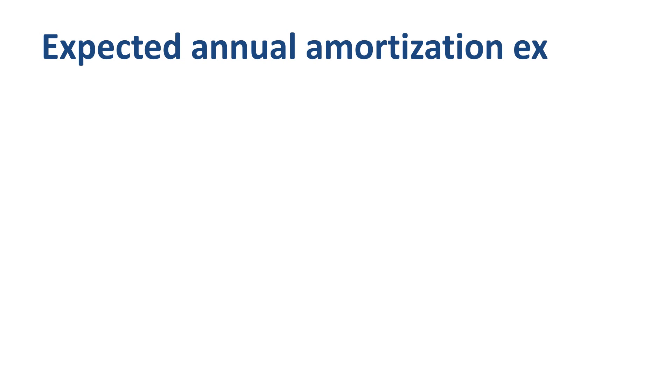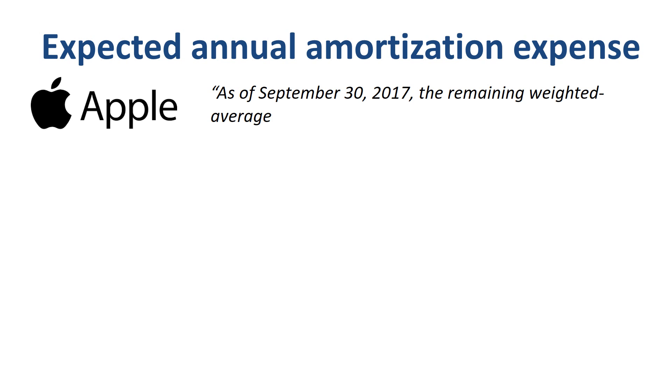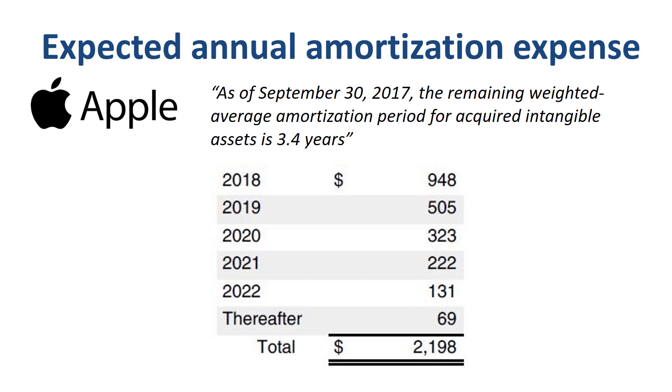For investors or analysts that want to understand the impact of amortization expense on the financial statements of future years, companies publish the expected annual amortization expense based on the current net carrying amount. For Apple Inc., as of September 30, 2017, the remaining weighted average amortization period for acquired intangible assets is 3.4 years. $948 million of the $2.2 billion net carrying amount of definite lived and amortizable acquired intangible assets will impact the company's financial results of fiscal year 2018, $505 million in 2019, etc.